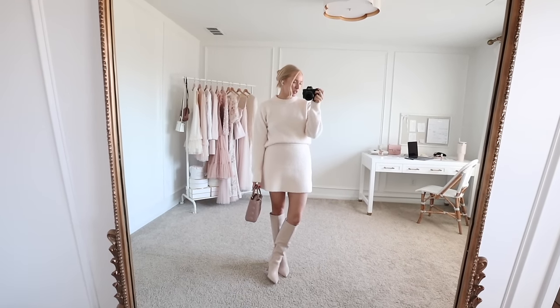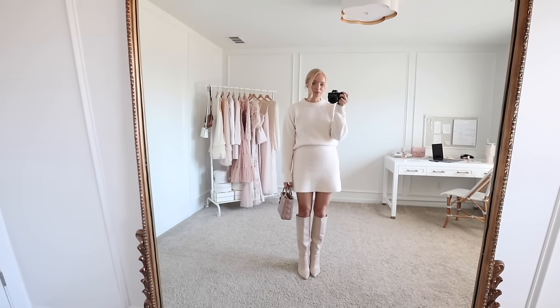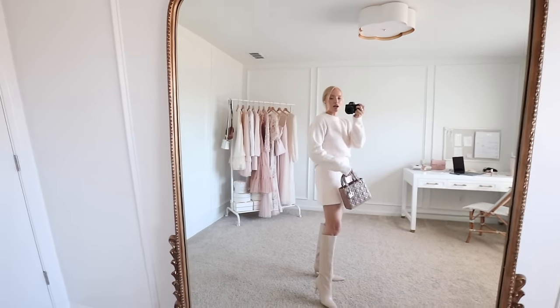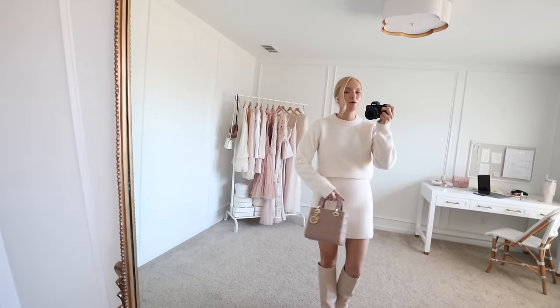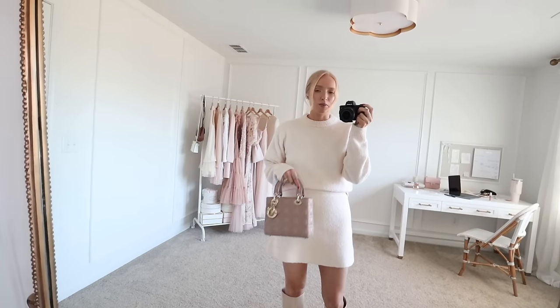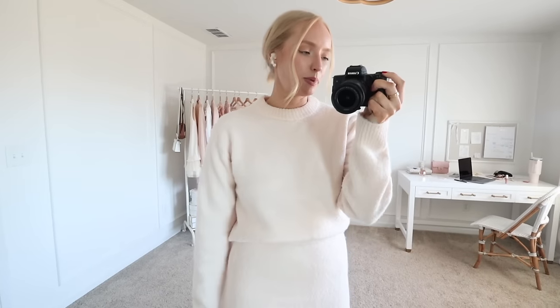I almost forgot to include this super cute matching pink set. I'm honestly surprised it's still in stock — normally their stock is already gone before I even get things filmed. I have already worn this a couple of times. It's just this really light baby pink matching set. I'm wearing a small in both the top and the skirt. The skirt is on the shorter side — I personally like the length, but if you prefer a longer hemline I'd recommend sizing up. Paired it with a little Dior bag and these blush booties. The sweater is a textured boucle-type fabric, so there is a little bit of texture, but it's not itchy — just the prettiest soft pink color.